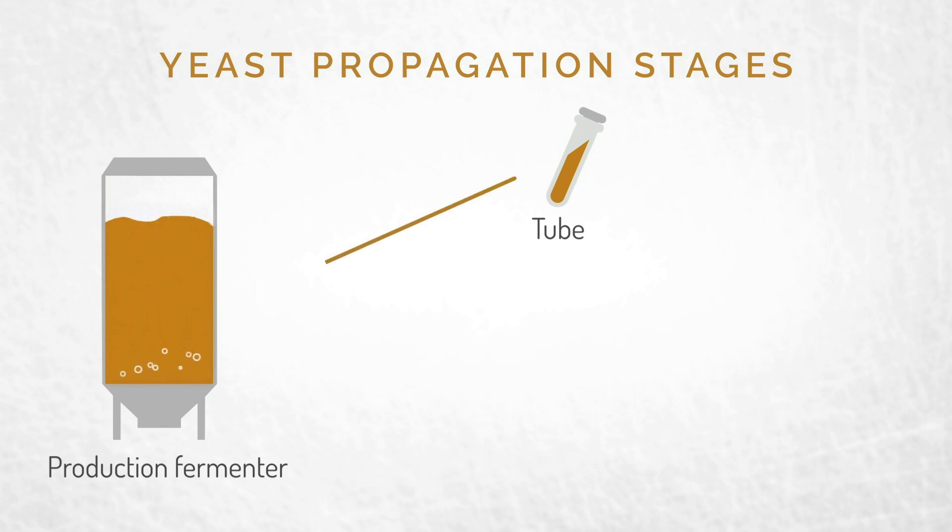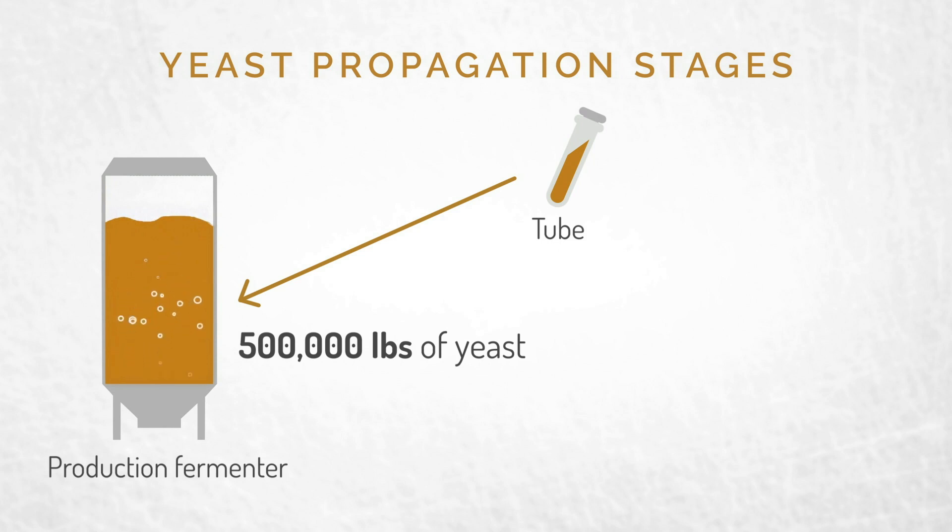In fact, what started out in that small tube can produce 500,000 pounds of yeast.